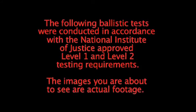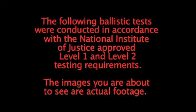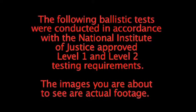The following ballistic tests were conducted in accordance with the National Institute of Justice approved Level 1 and Level 2 testing requirements. The images you are about to see are actual footage.